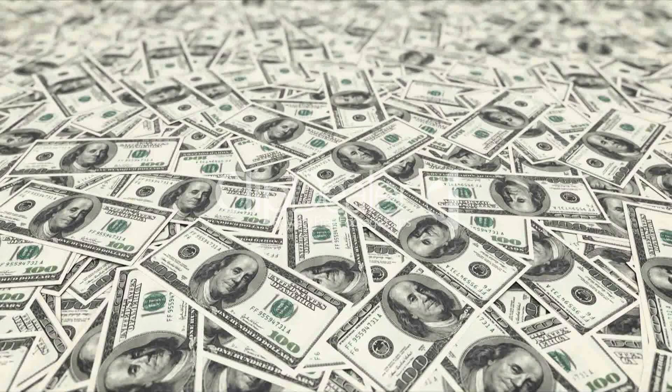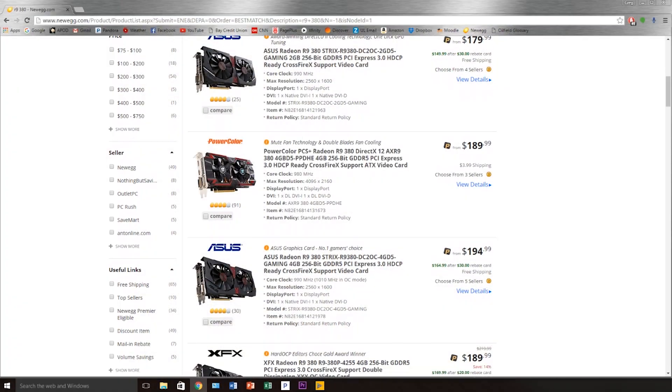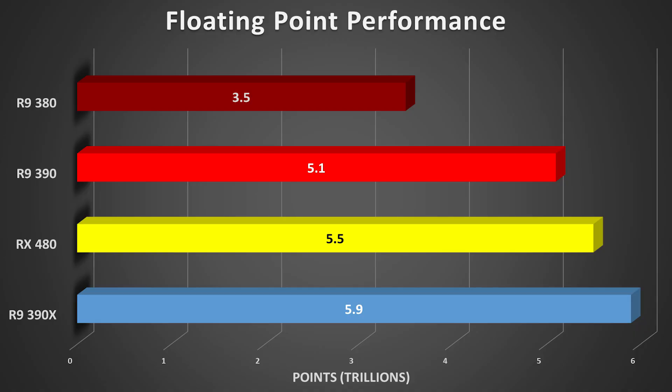Finally, price. How much will this budget powerhouse cost? Well, according to AMD, only $199 — about the same price as a current R9 380 4GB graphics card. However, it does appear that the RX 480 will perform about 50% better than its 380 counterpart, making it quite the bargain for the red team.